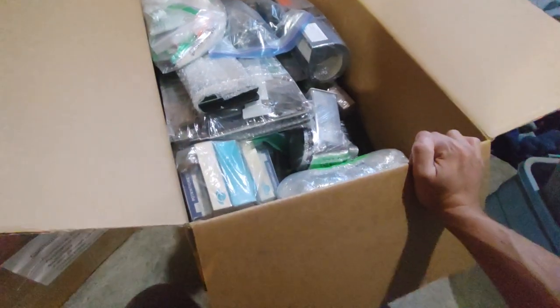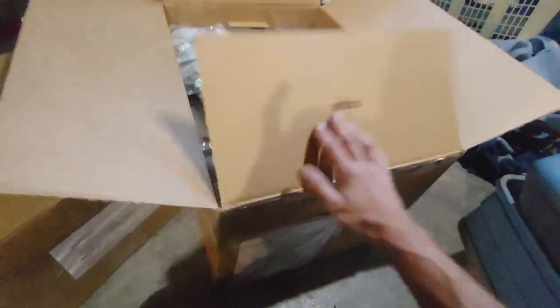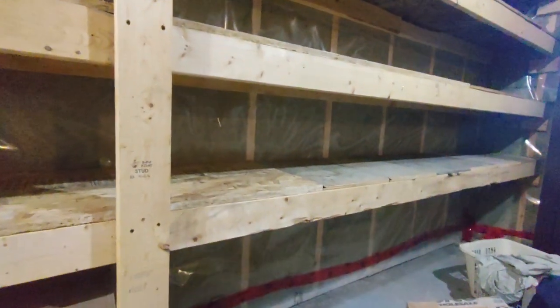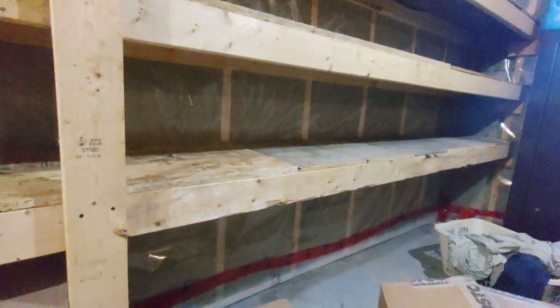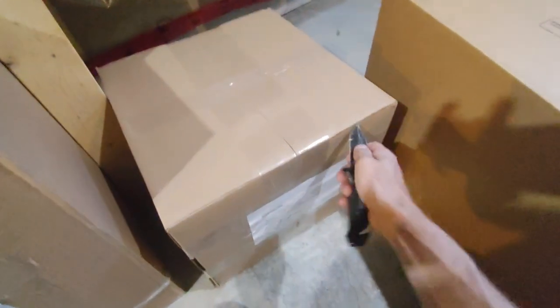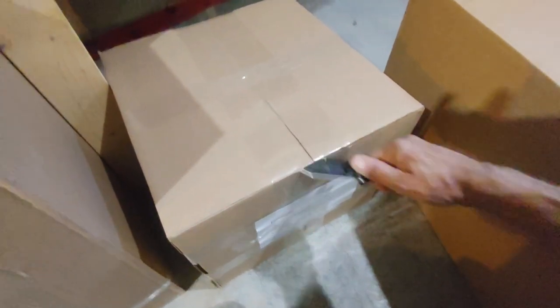One of the things I kind of regret is that everything was in an open box, so the whole box was just full of dust. I think next time in my next place I'm going to have everything in a closed container. The other thing in this box is a fridge part.